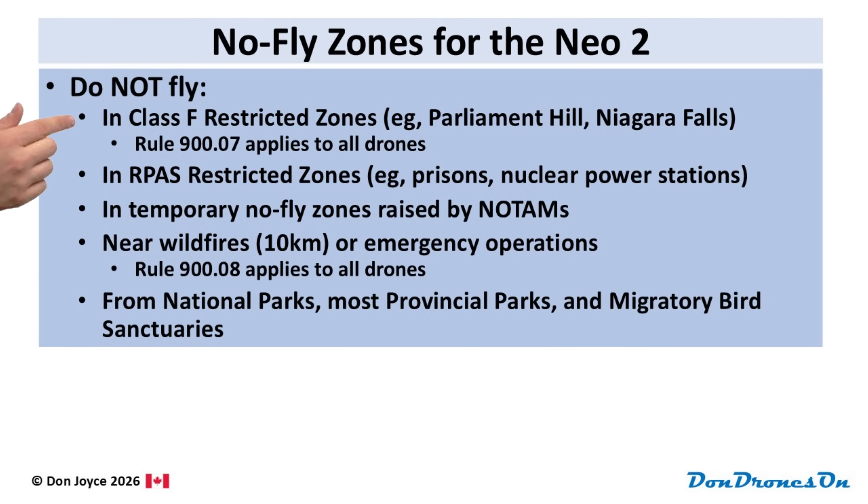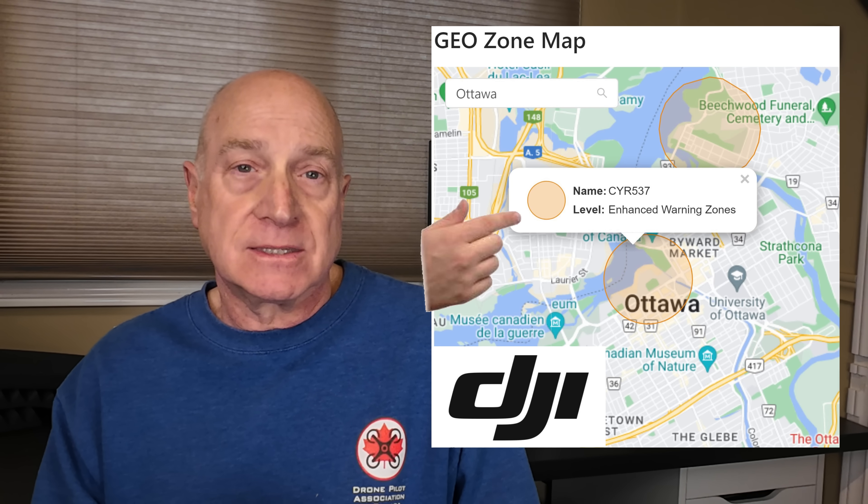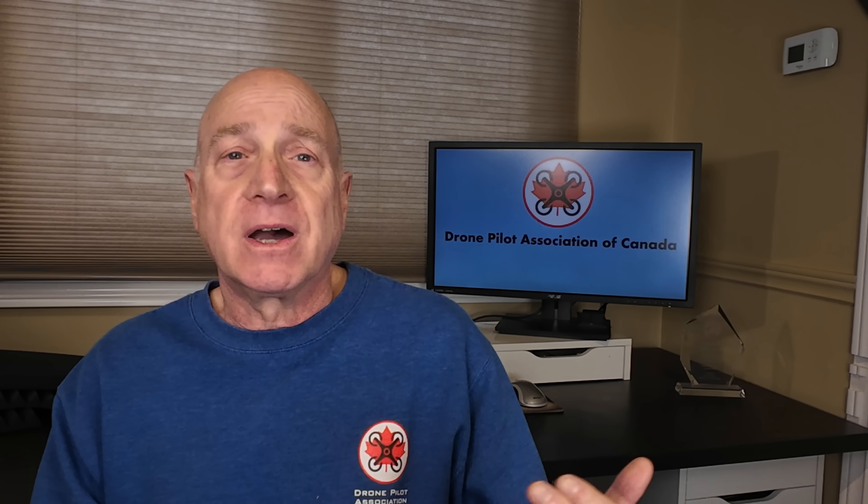There are other restrictions you should be aware of as well. There are over a hundred places designated as Class F restricted zones across Canada, including places like Parliament Hill and Niagara Falls. There are also a few dozen RPAs restricted airspace zones across Canada, defining key boat zones around critical sites such as nuclear power plants. So unless you have permission, you cannot fly any drone in these areas, even in your own backyard, including the tiny NEO 2. These no-fly zones are shown in red in the DronePilot Canada app, the NRC drone site selection tool, and the NavDrone app. But you cannot rely upon the DJI Fly app to stop you from flying in these areas — typically it will give you a warning, but then allow you to just click OK and continue. If you do so and you're in one of these no-fly zones, you may be breaking the law and can be fined thousands of dollars.